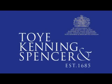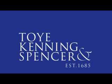Toy, Kenning and Spencer's infrared capabilities were recognised at IDEX 2011, when its badges were named Best at Show by security companies.